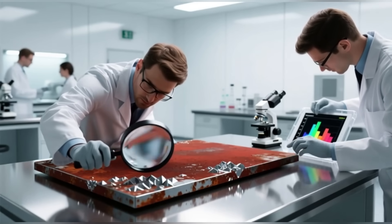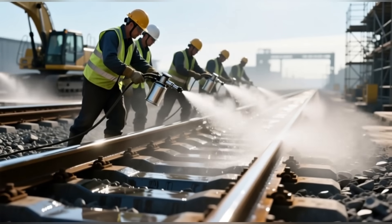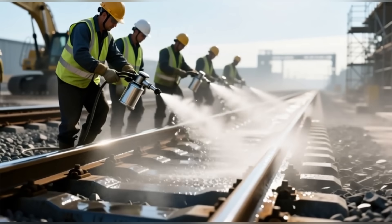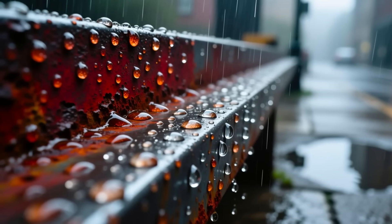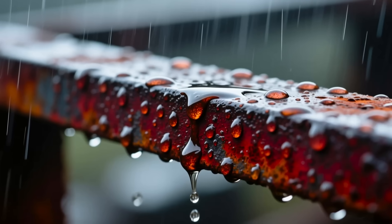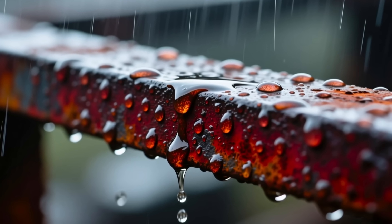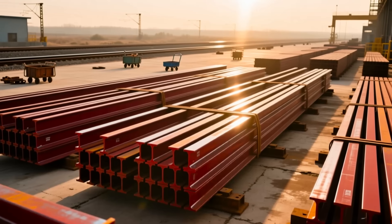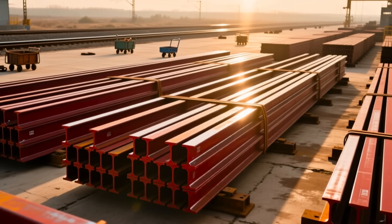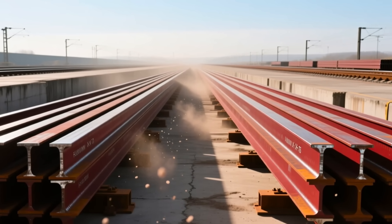This is why engineers sometimes accelerate the process for new rails. They'll apply a mild chemical treatment or let the rails weather outdoors before installation, so the protective layer is already formed. Such railway tracks are widely used in China, Japan, and Europe. So the next time you see those reddish-brown rails, remember — that's not neglect. That's metallurgy with a PhD. It's rust reimagined as armor.